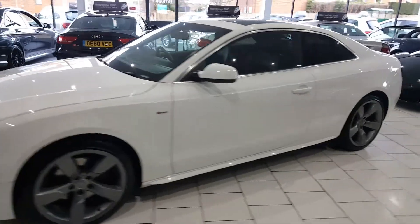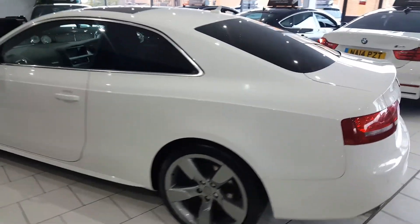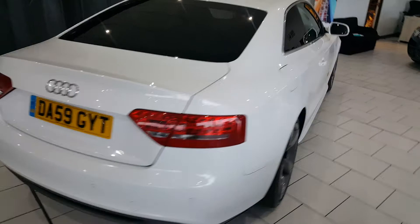This is our beautiful 2009 Audi A5. It's a 3.2 FSI, 262 brake horsepower, quattro. Excellent service history — this car has a full Audi service history. Finished in this lovely white.